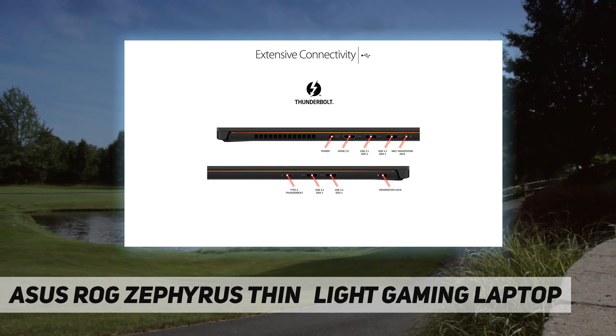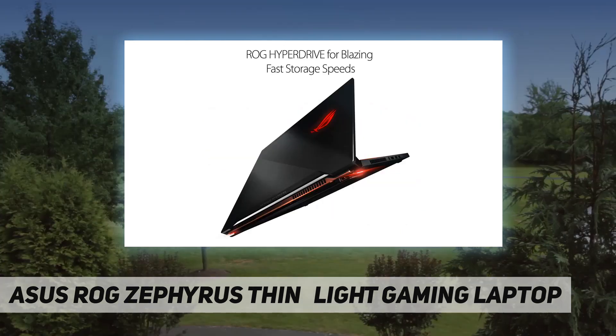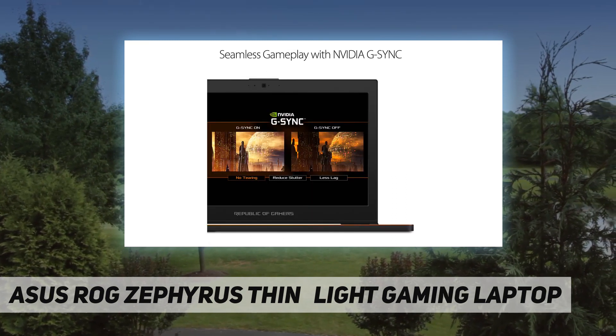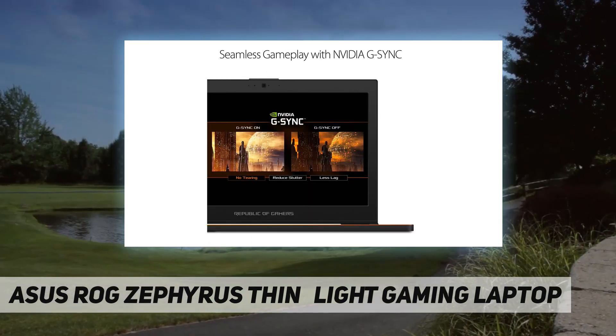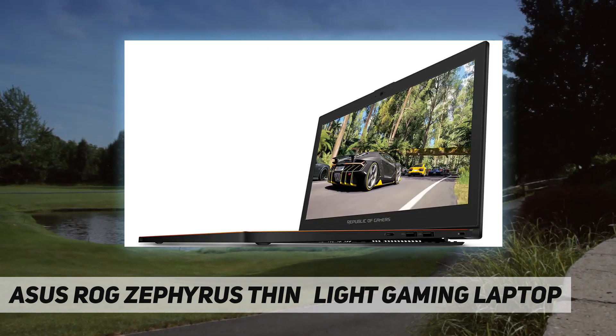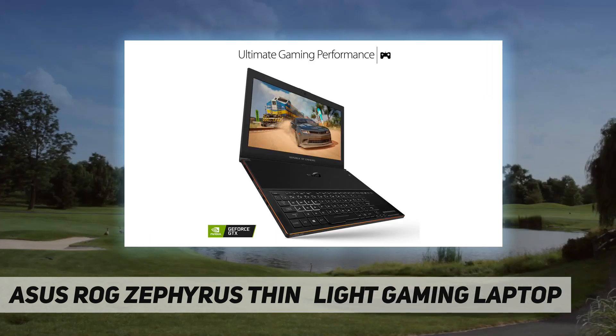The ROG Zephyrus is armed with an exclusive Active Aerodynamic System that breaks all the rules. It combines intelligent design with innovative technologies to give gamers what they want — an ultra-slim laptop that runs cooler and quieter without sacrificing performance. When the laptop is opened, a portion of the bottom flexes to create 20% more open space for air circulation.